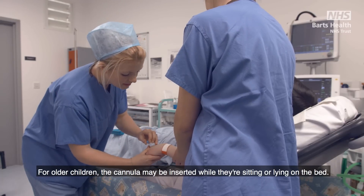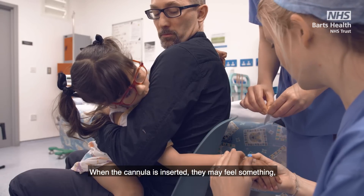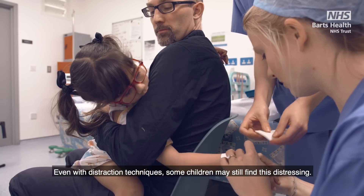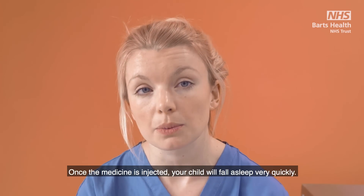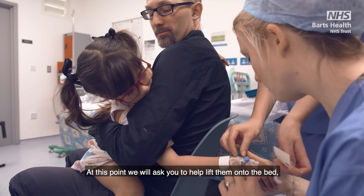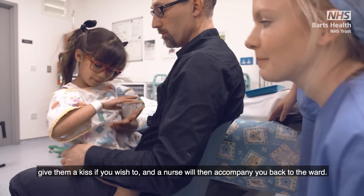They need to be facing you and cuddling you with their arms under yours. For older children the cannula may be inserted while they are sitting or lying on the bed. When the cannula is inserted they may feel something but because of the cream they should not feel any pain. Even with distraction techniques some children may still find this distressing. Once the medicine is injected your child will fall asleep very quickly. At this point we will ask you to help lift them onto the bed, give them a kiss if you wish to, and the nurse will then accompany you back to the ward.